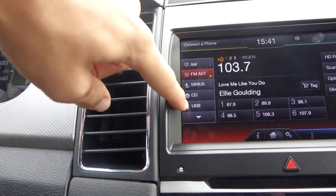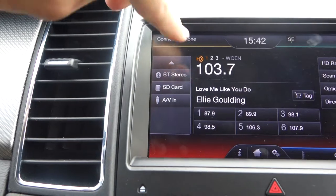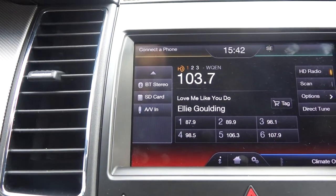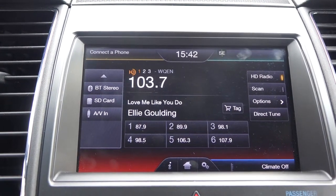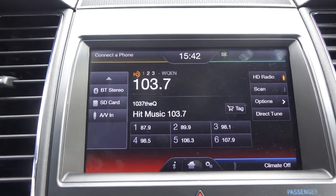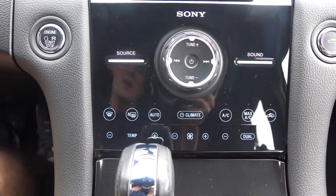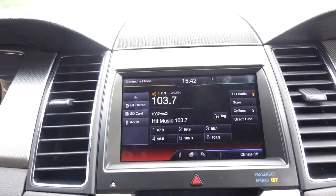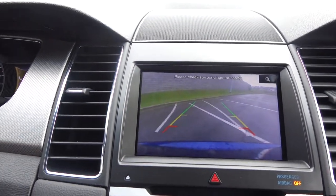It's all touchscreen, but you also have manual physical buttons if you prefer. You've got SiriusXM, CD, USB, Bluetooth stereo, SD card, and audio/video input. The song title and artist info display on screen, and you can also iTunes Tag it to bookmark a song for later so you'll remember what you were listening to and what you want to buy. Down below there's Sony premium sound, along with all your other options. Put the vehicle in reverse and the backup camera appears on screen, with wheel trajectory as well.